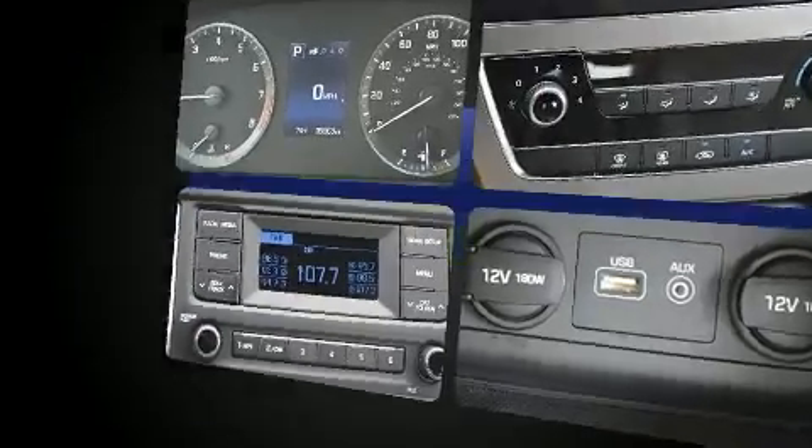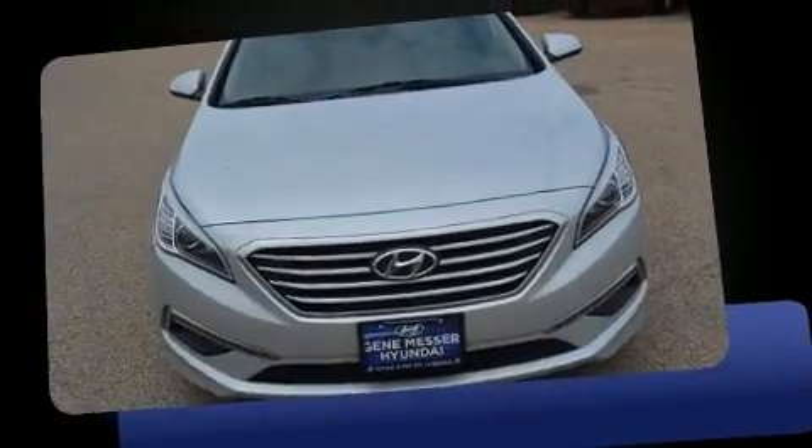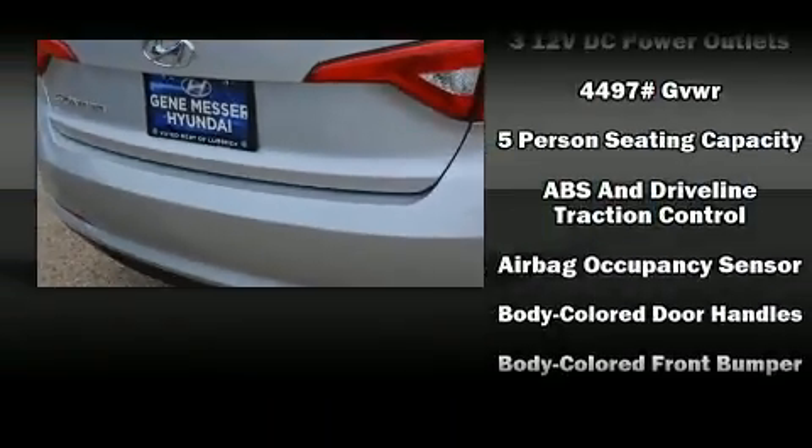Hyundai prioritized fit and finish, as evidenced by delay-off headlights, speed-sensitive wipers, a trip computer, an outside temperature display, and a split folding rear seat.